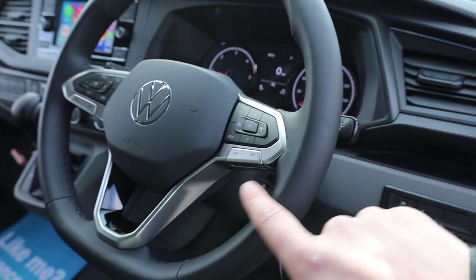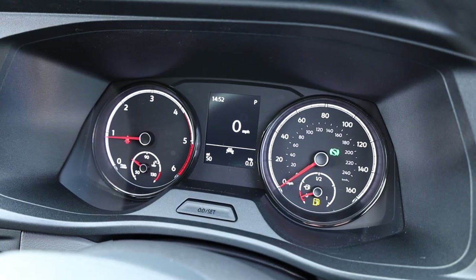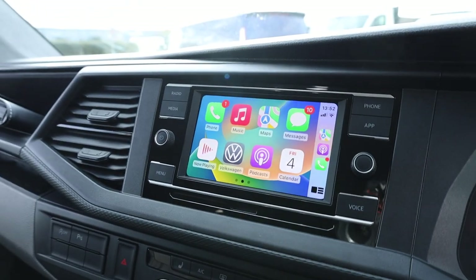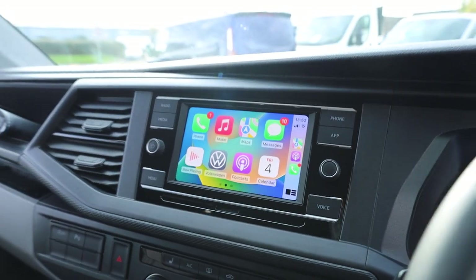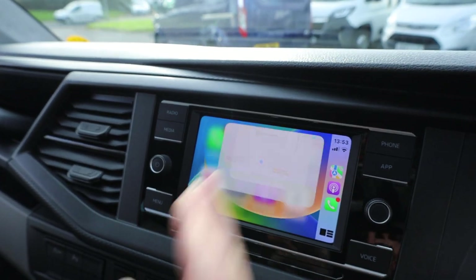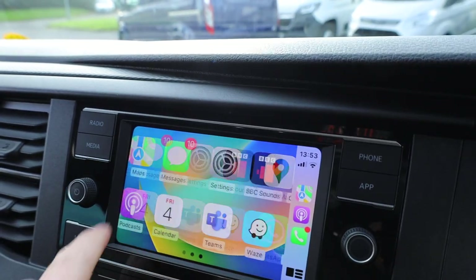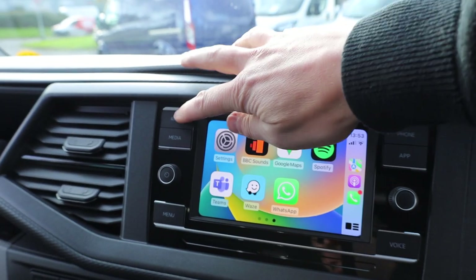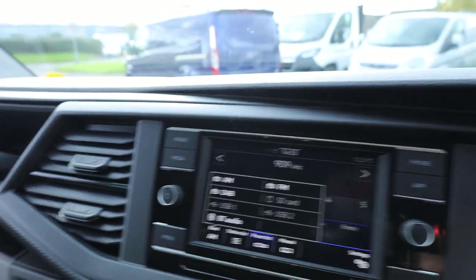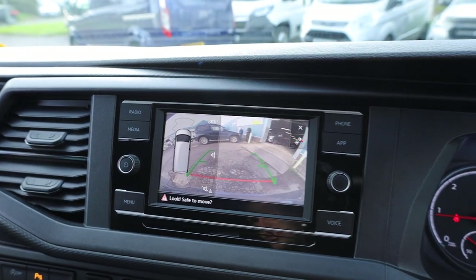Looking at the dashboard in the middle, this van has 50 miles on it. All this comes as standard on the Highline. You can see the lovely screen here in the middle and you've got App Connect as standard, so you've got Apple CarPlay and also Android Auto if you prefer. If you go onto Apple Maps it gives you the map, you can use Apple Music, listen to podcasts, or use Google Maps. Going back onto the radio page, you can see that we've got DAB radio on here, and of course you can connect your phone via Bluetooth. If I put the vehicle into reverse, that's where it'll show the rear reversing camera as well.